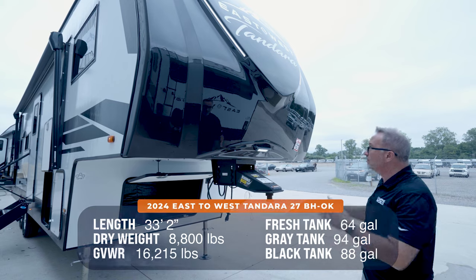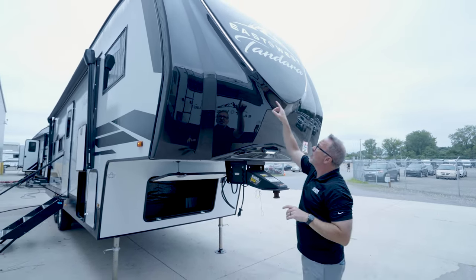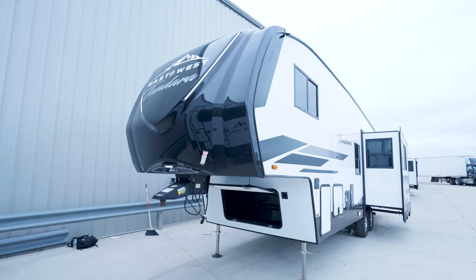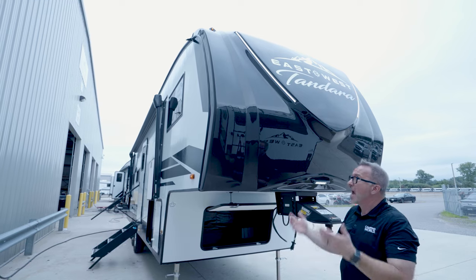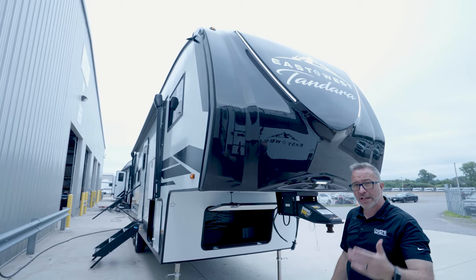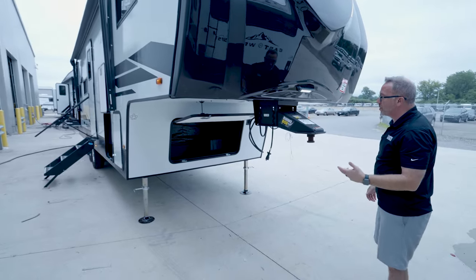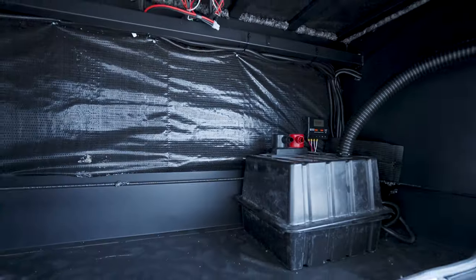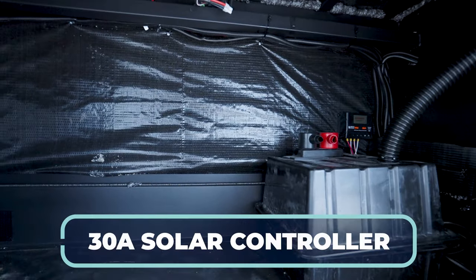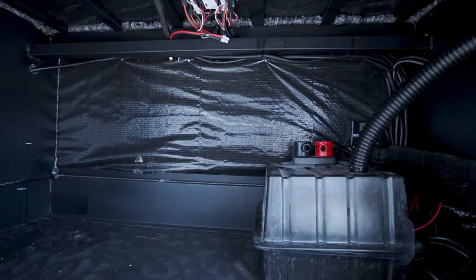Take a look at these LED running lights — a lot of fifth wheels just give you a strip, but these are almost like tube lights. They're brighter and they're going to last a little bit longer. Underneath is your prepped storage box — or what I call the gen box. In here you've got your battery compartment, your 30-amp solar controller, and space for storage, a generator, pretty much whatever you want to put in there. Beautiful updated graphics for 2024.